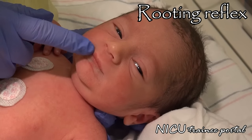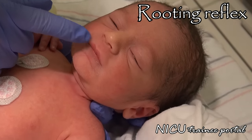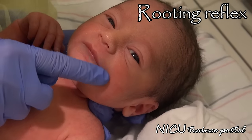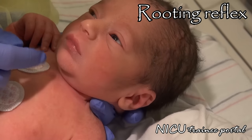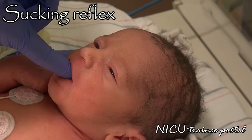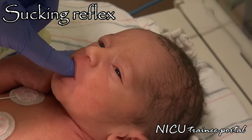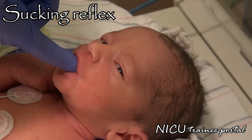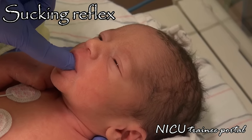The rooting reflex is elicited by stroking the infant's cheek. The infant should turn their head in the direction of touch and open their mouth in anticipation of feeding. This is minimal in our patient, as our infant has just fed. The sucking reflex is elicited by touching the inside of the mouth. Assess the quality and strength of sucking, which may initially be inconsistent in our late preterm infant.